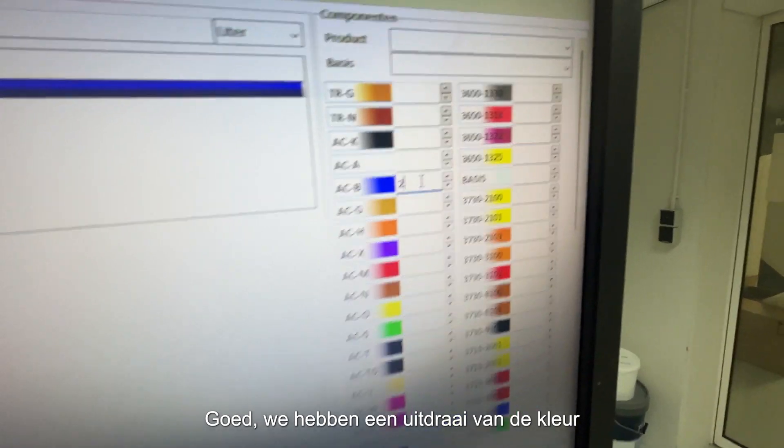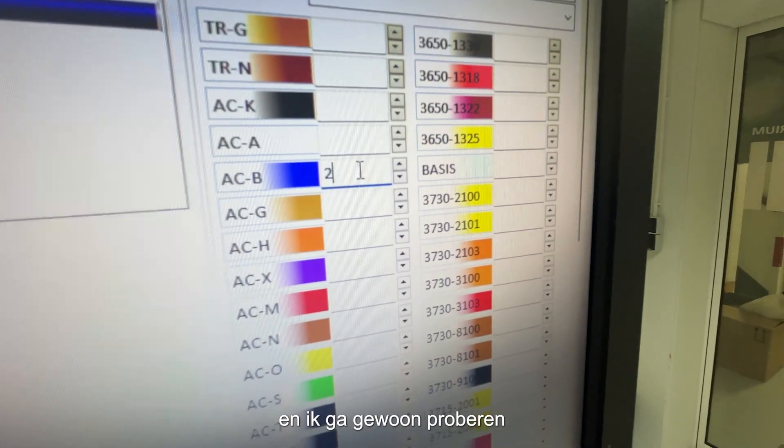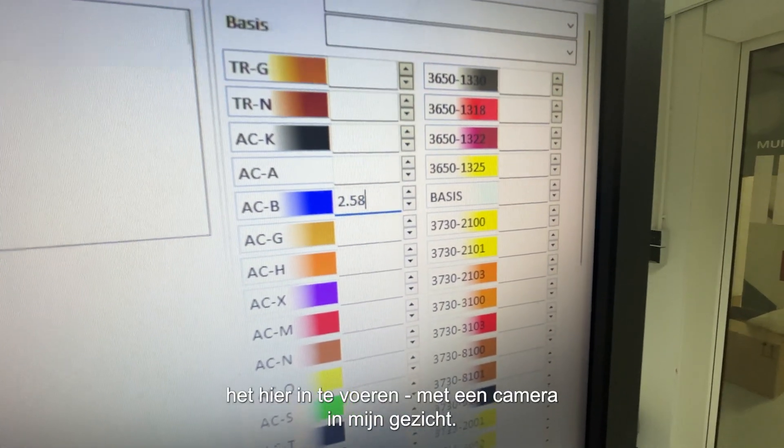We've got a colour receipt and I'm just going to try and get it in here with the camera in my face.